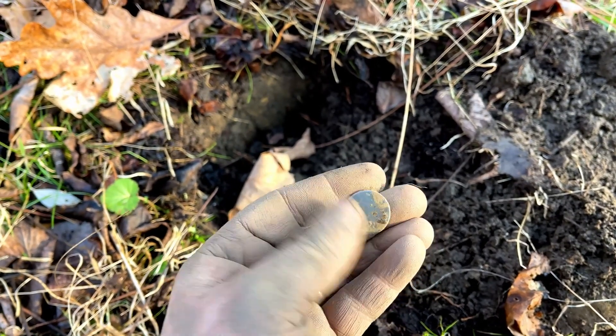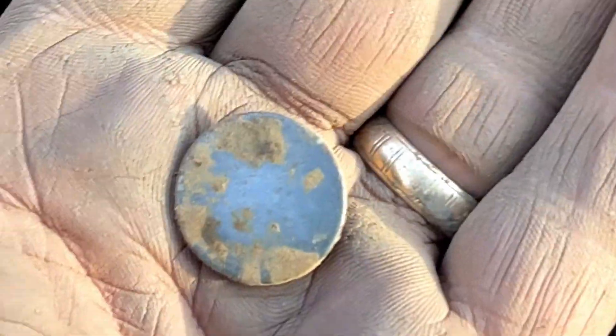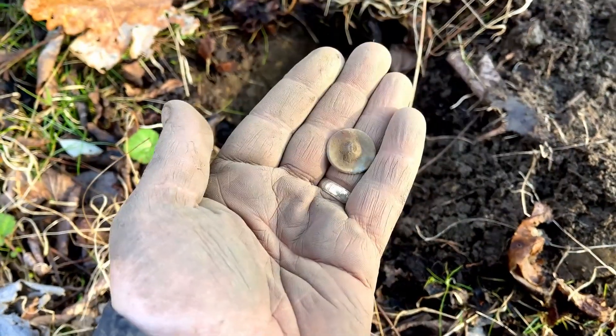Another tombak button - you can see this spun back, or whatever they call that. Missing the shank but I'll take it. I don't see a design on this one, but there might be one there. I'll take it.